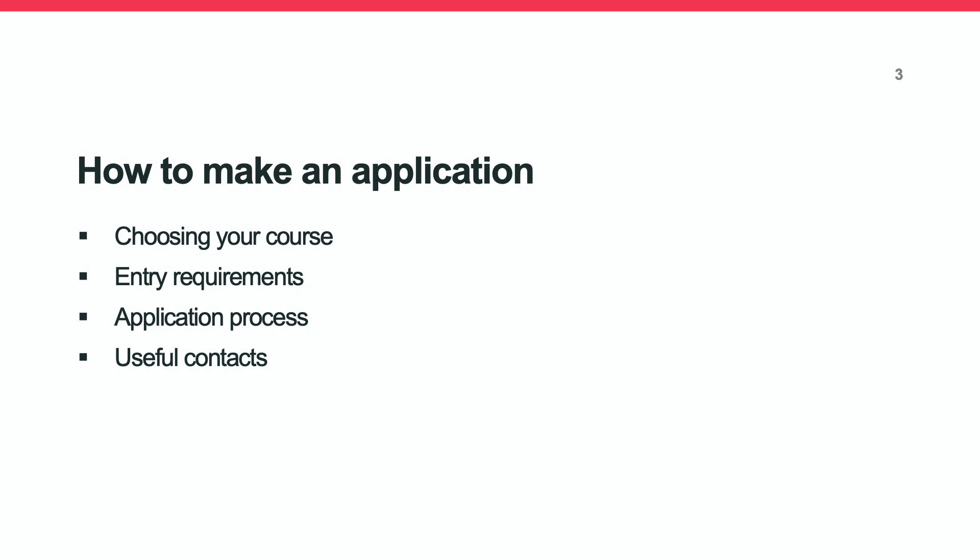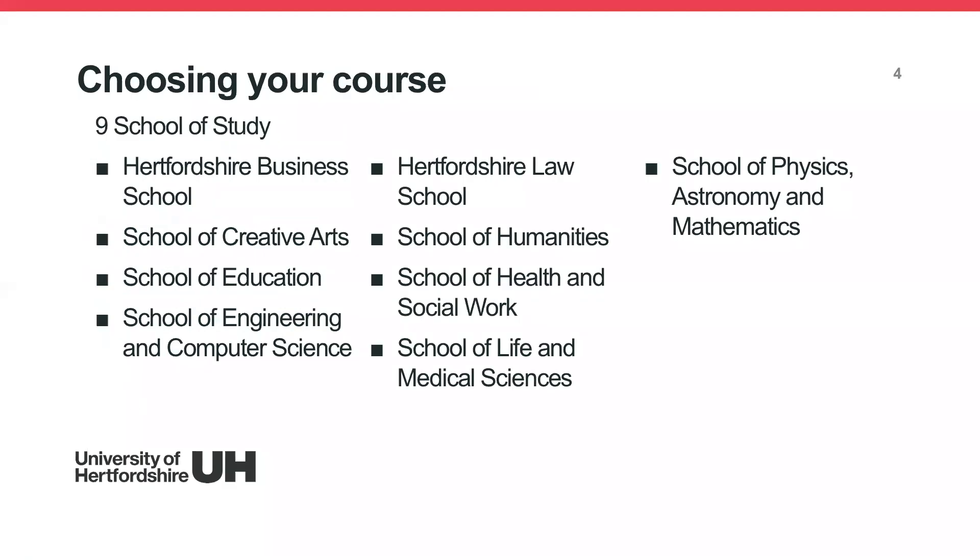The first step towards making an application is choosing your course. At the University of Hertfordshire we have nine schools of study, ranging from the Business School to Creative Arts, Engineering and Computer Science to Humanities, Life and Medical Science, and so on. We have over 300 different courses available to you.